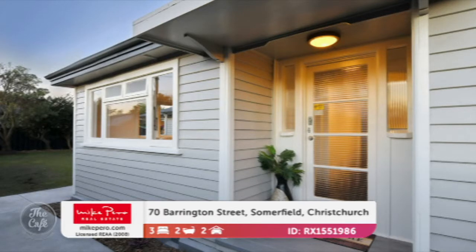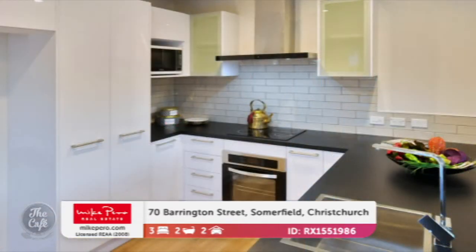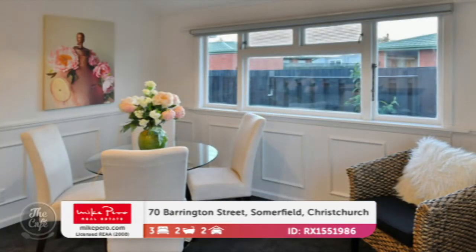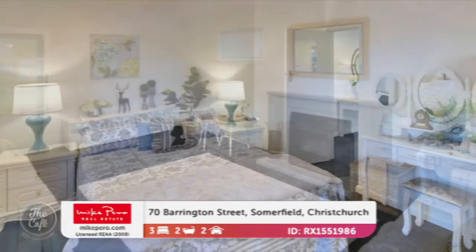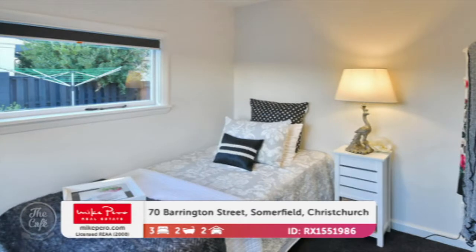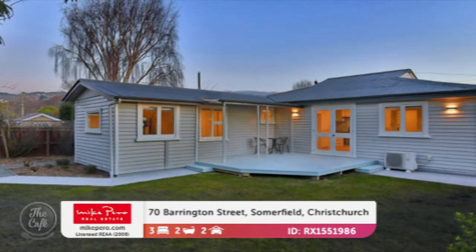Let's stay in Christchurch for the final house in Summerfield. This is a real special one — I think you'll like it. Love it. It's beautiful, just charming. What are we talking price-wise for that one? That one's going to auction and we're thinking buyers in the 500s should inspect it. Elaine, thank you so much. Always a pleasure. To see more on these properties and others, you can go to mikepurro.com.